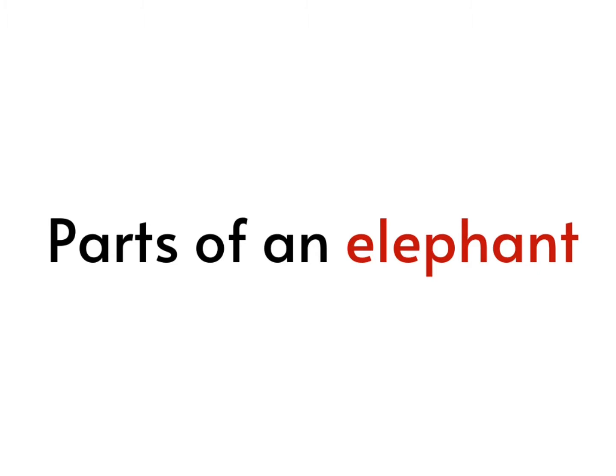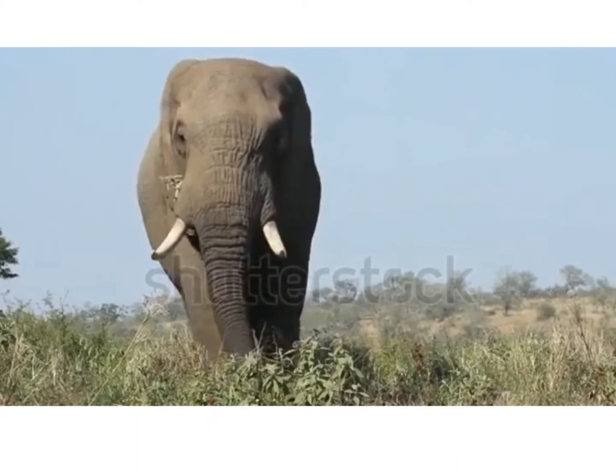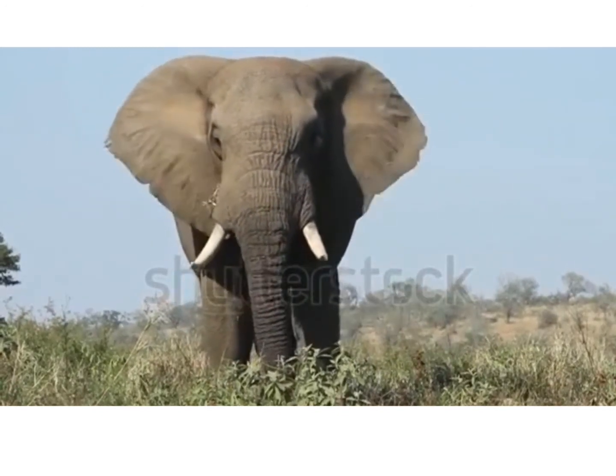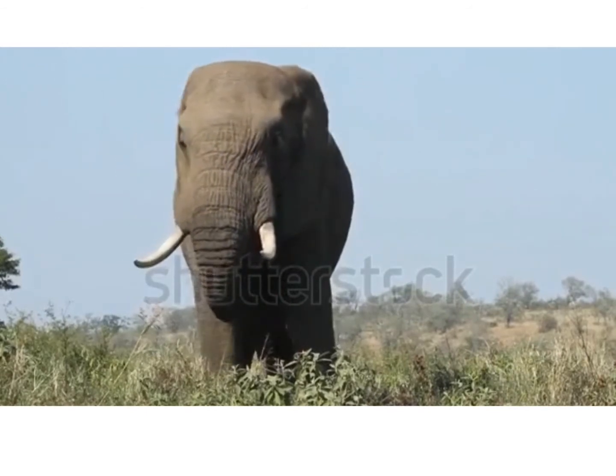We're going to learn about parts of an elephant. This is the elephant's ear. The elephant has two big ears. Look at the ears — very big. The elephant is flapping its ears.